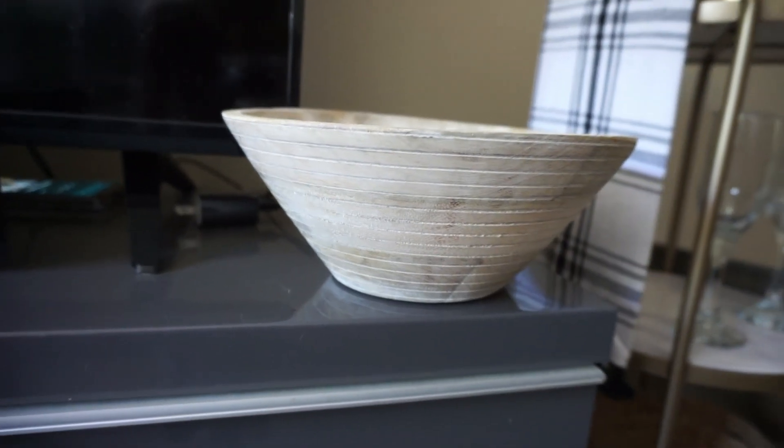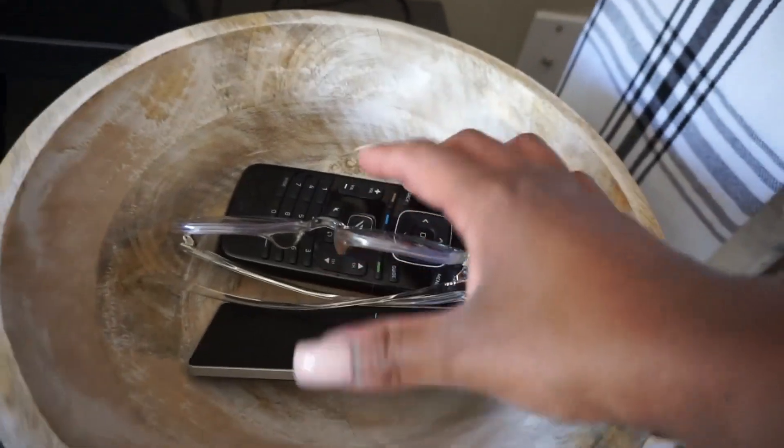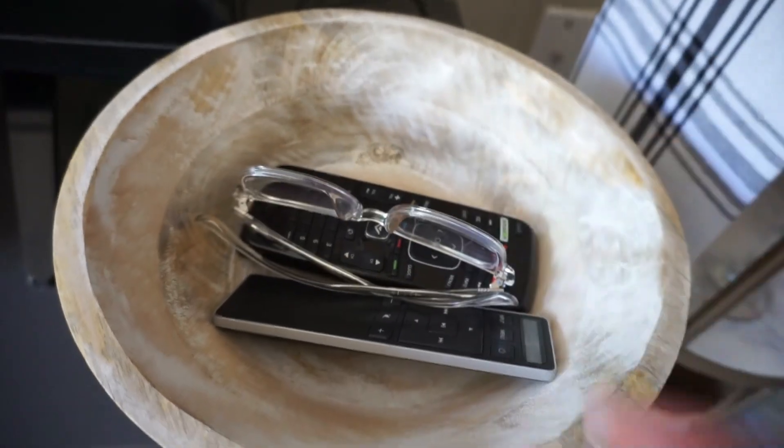I also got this beautiful bowl from TJ Maxx — how pretty is it? I'm all about texture and interesting pieces. It's so beautiful and was only $12.99. It's from India and I'm not planning to put fruit in it or anything — I just want it sitting by itself looking pretty.